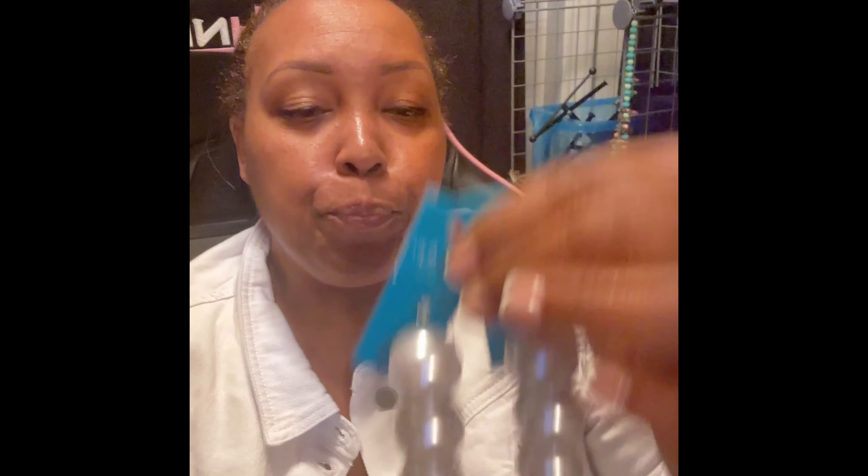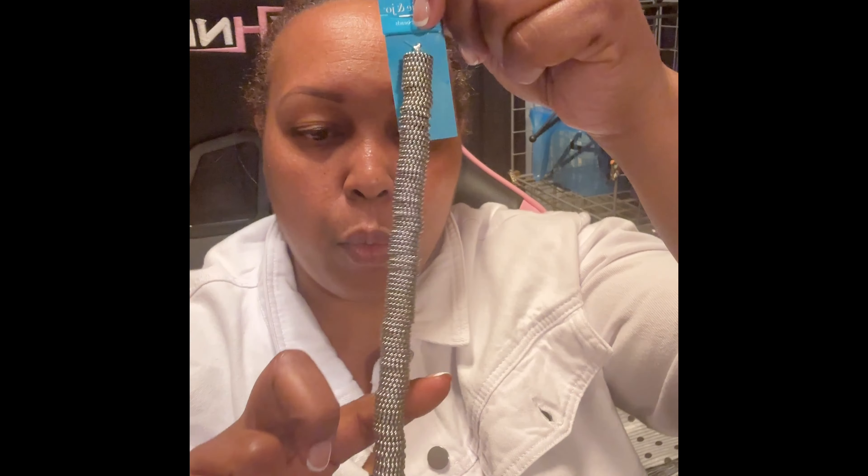As y'all know, every time I make pearls they sell out, so I went and bought some more of these. I believe these are 20 millimeter. Each strand comes with nine pearls, which is not too bad. I bought a couple of those. I also bought my go-to spacer beads — these are really good for bracelets and they bring symmetry to the project. I love those and bought a couple as well.